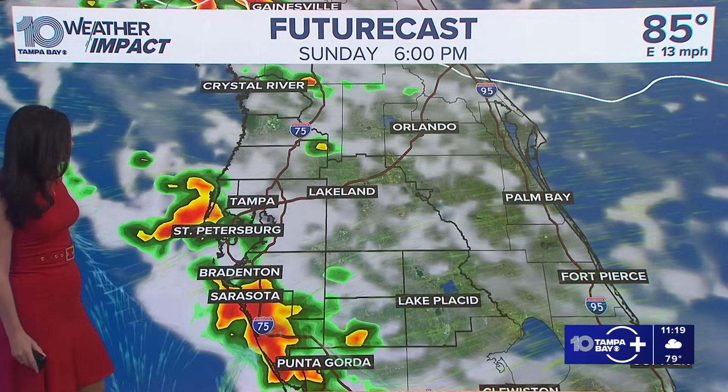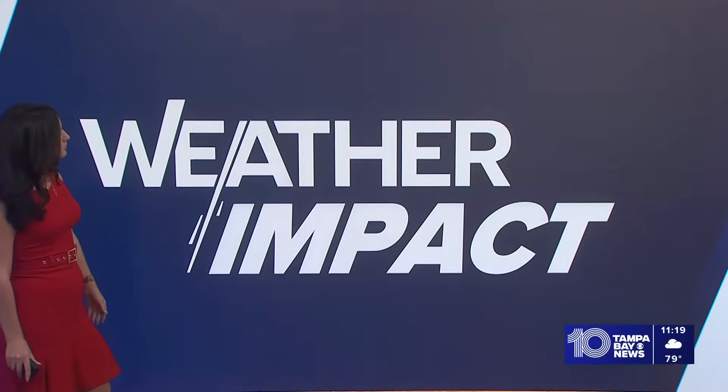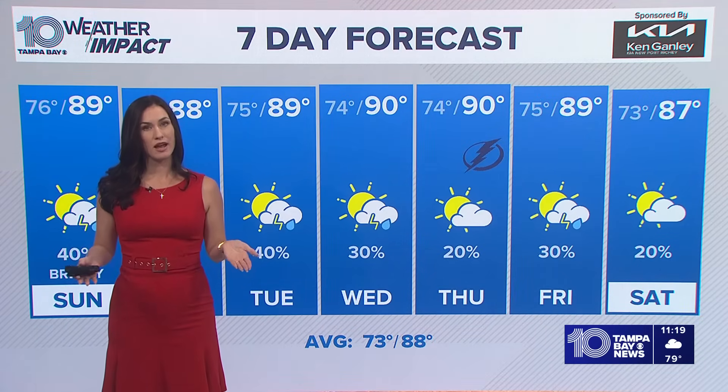As we finish off the evening around six o'clock or so, we will have a downpour or two closer to the coast for places like Sarasota, Manatee County, and Pinellas County. Then once we get past sunset, that's when we do start to dry out.